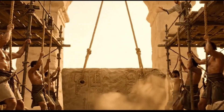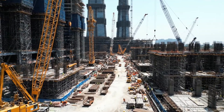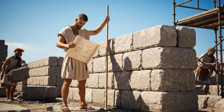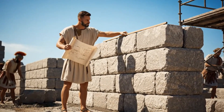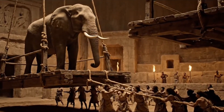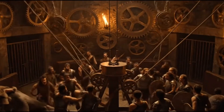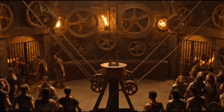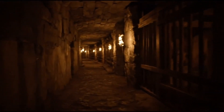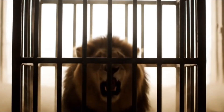Beneath the arena floor lay the Colosseum's most spectacular secret: the Hypogeum, a subterranean labyrinth that made the impossible seem routine. This wasn't just basement storage — it was a three-story underground theater of mechanical wonders. Picture a maze of corridors, animal cages, and chambers connected by 28 elevators operated entirely by human power. Gladiators could vanish through trapdoors and reappear instantly on the opposite side of the arena. Wild beasts — lions, elephants, rhinoceros — would materialize as if by magic, rising from the underworld through 80 vertical shafts. Using counterweights, pulleys, and teams of slaves operating in perfect synchronization, these lifts could raise a full-grown elephant from underground chambers to arena level in seconds.